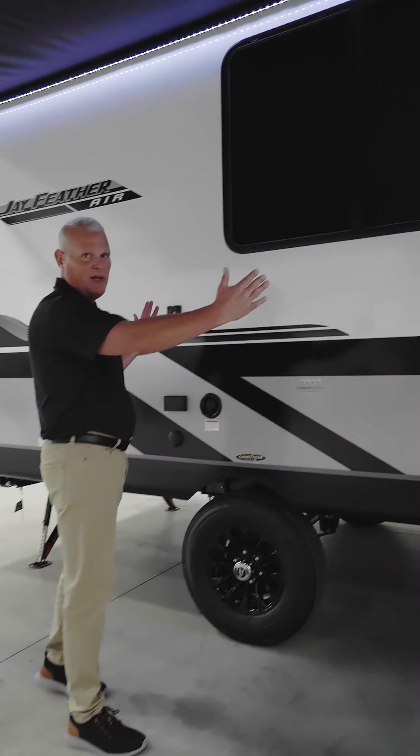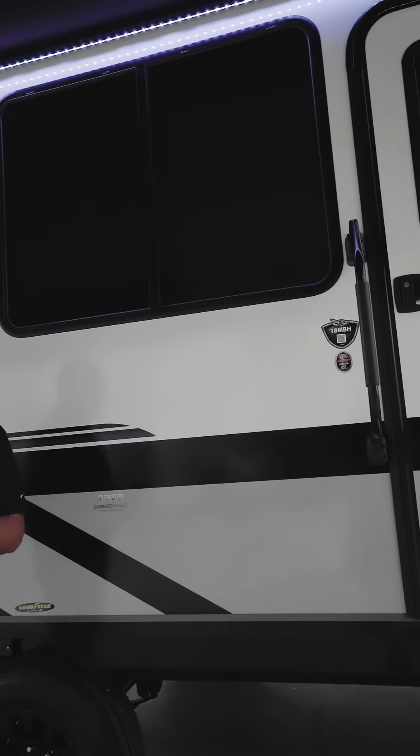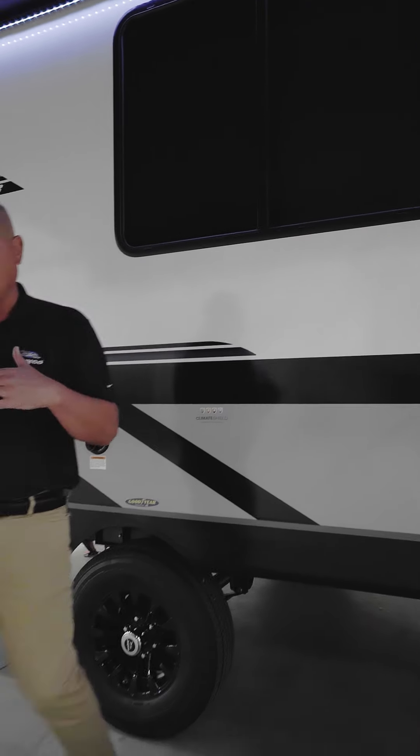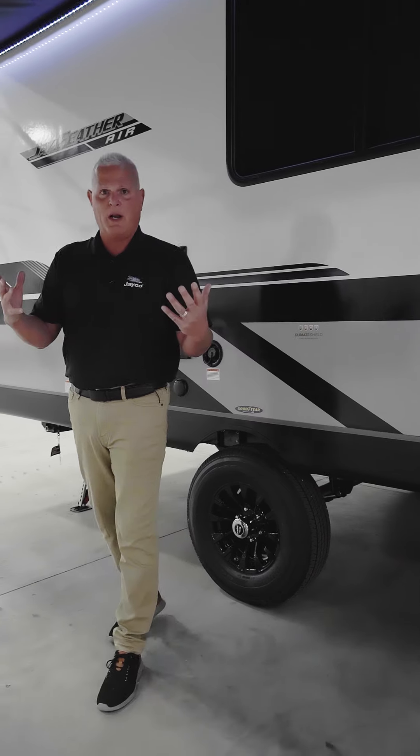Another important feature when we design a new RV floor plan: we're going to maximize the window space. It doesn't matter if it's the campsite or off campsite — we're going to put a big window there so when you're sitting inside your camper you've got beautiful views of what's surrounding you.